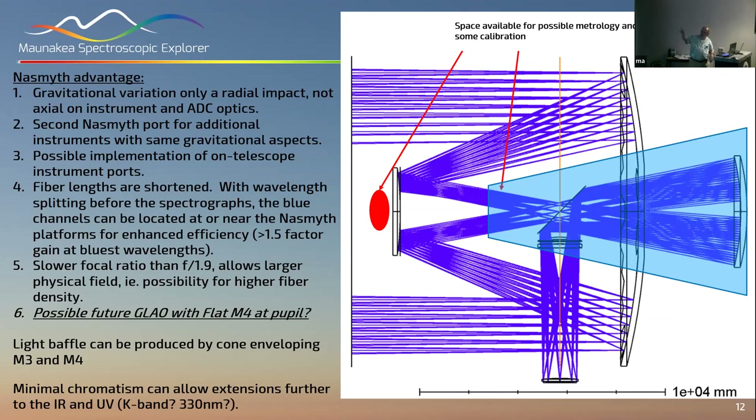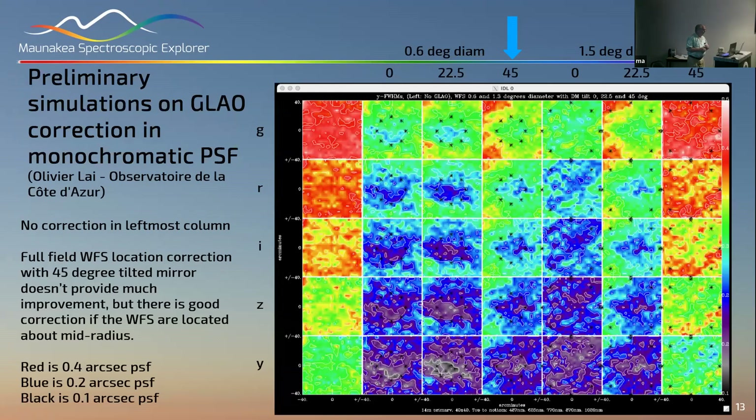Because the mirrors do the majority of aberration correction, you don't have the chromatic aberration of lens correctors, so you could conceivably push further to the blue and further to the red. Olivier Liott did some very preliminary simulations of what ground layer AO could gain us.